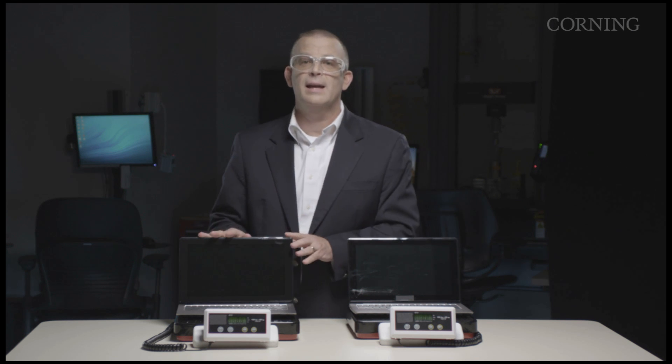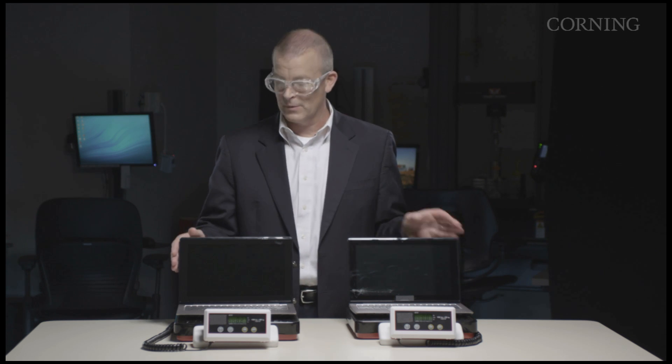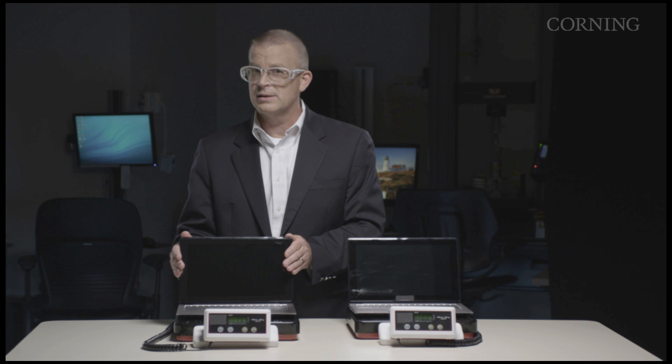In summary: Corning Gorilla Glass NBT is highly scratch resistant — eight to ten times more scratch resistant than soda lime. In a stress event, as you just saw, Corning Gorilla Glass NBT is highly resistant to breakage. And for less than two percent of the purchase price, you can have Corning Gorilla Glass NBT. That's a smart choice. Thank you.